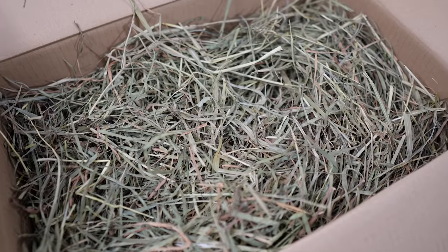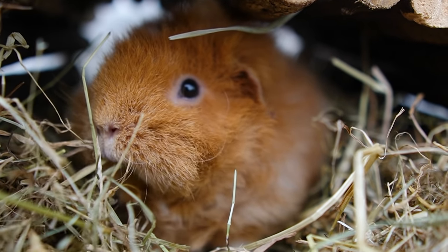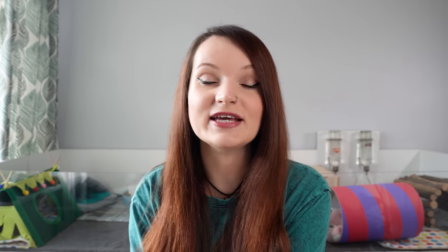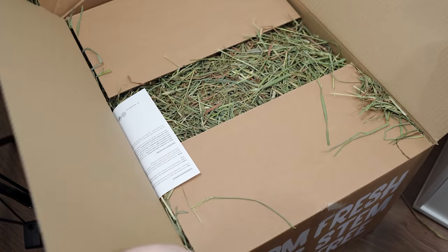At number three, high up on the list because it is one of the most important things, is hay. Guinea pigs should eat loads of hay and it should form 80% of what they eat. Hay is so important because it wears their teeth down but also provides a really high source of fibre in their diet. Guinea pigs are fibrovores and they rely on a constant supply of fibre to keep their digestive system going. Make sure you choose a good quality hay that is dust-free, smells fresh, and that your guinea pigs enjoy eating. If they're being picky, try some different brands and types of hay — for example, a dust-free meadow hay alongside a good quality timothy hay.